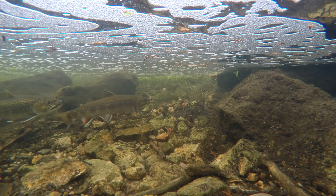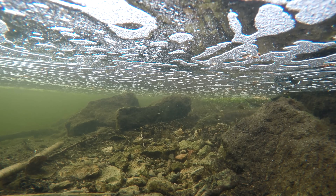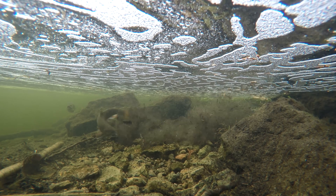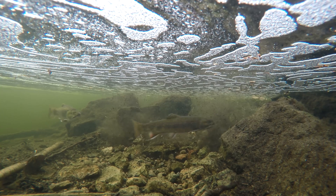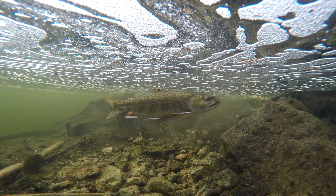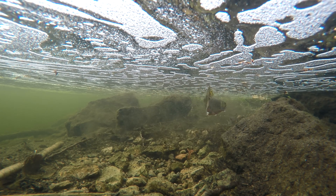The following clips demonstrate various spawning activity. You will see the female digging out a redd, while the male carefully monitors her movements in anticipation of fertilizing her eggs. You will also see males trying to move in and outcompete other males for breeding rights. Enjoy!